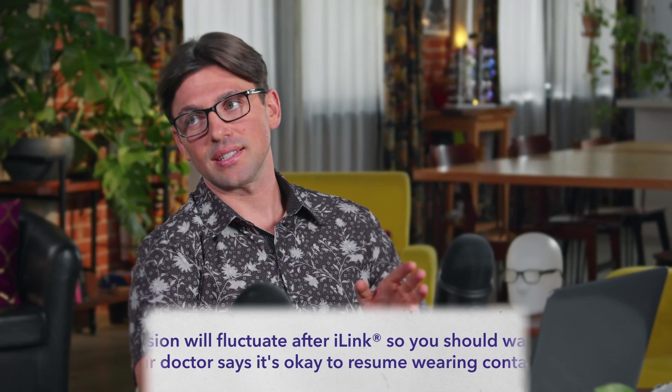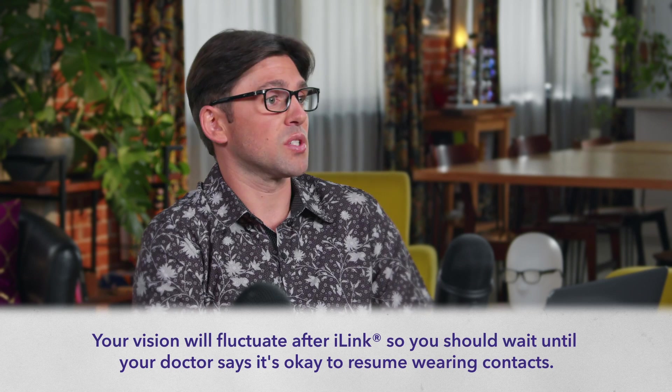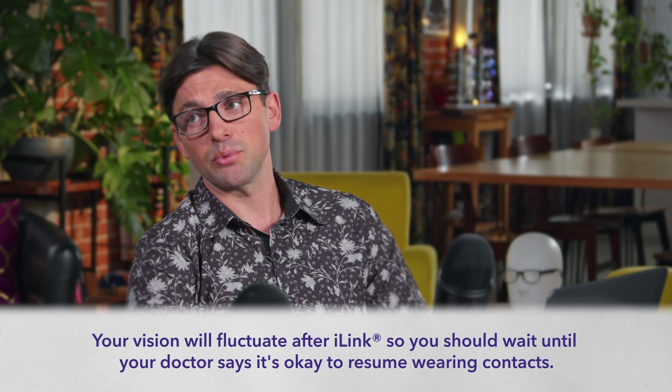I'm probably more likely to send my ophthalmologist the gift basket, but you're a close second. As I understand it, Ethan, your vision will continue to fluctuate over a period of time after your procedure as your cornea heals, so you shouldn't put your contacts back in quite yet? That's right. Is that why you're still wearing your glasses? Yes, I can start wearing my contacts again as soon as my cornea stabilizes and when my doctor says it's okay, my optometrist will most likely figure out a new prescription if necessary.